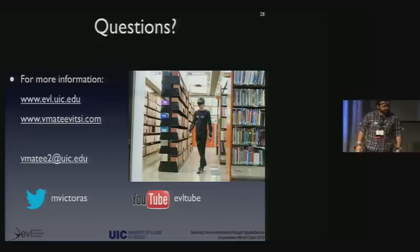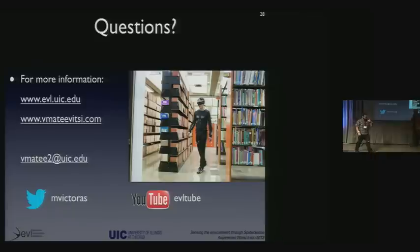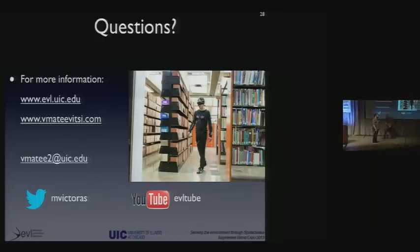Let's do a quick demo before I take questions. I'm going to be the green goblin — I'll close my eyes and point to where he's moving around me. Let's see if you can find me. All right, you got 90%. Thank you.